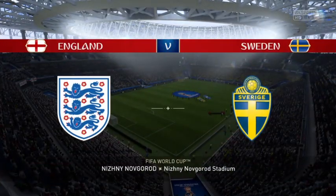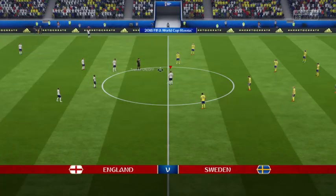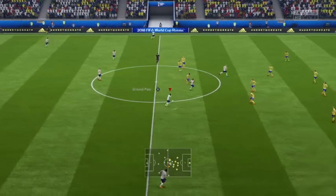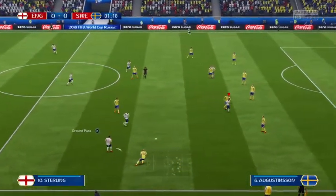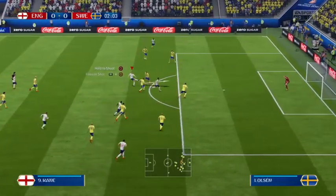Hi there, everybody. I'm Martin Tyler and the World Cup here in Russia is really gathering pace. We're into the second round of matches in this particular group. Alan Smith: Yeah, looking forward to it, Martin. Both sets of players have got some nerves out of the system after that first game. And the shot's on!